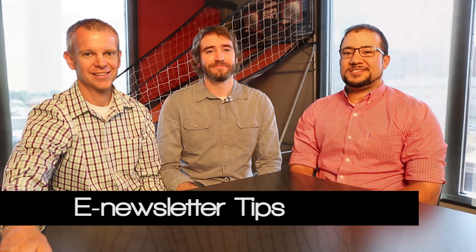Hello, I'm Ben. I'm Jesse. And I'm Tyler. We're part of the content design team at Pilger Barnett, and we'd like to welcome you to this installment of the marketing tips and tricks video series.